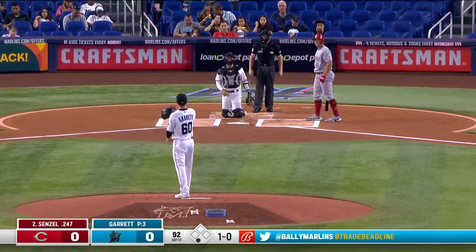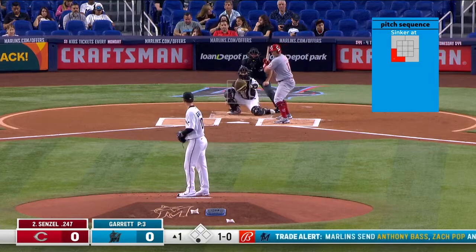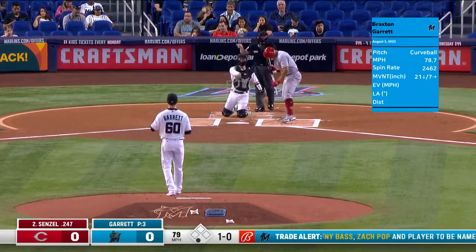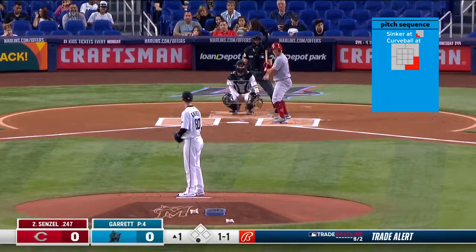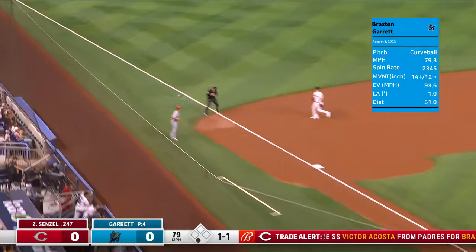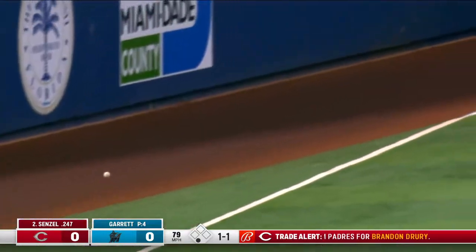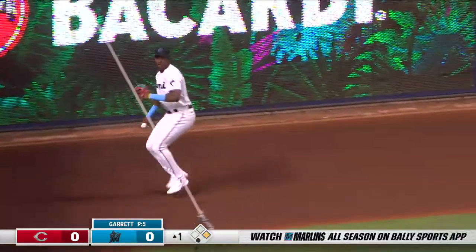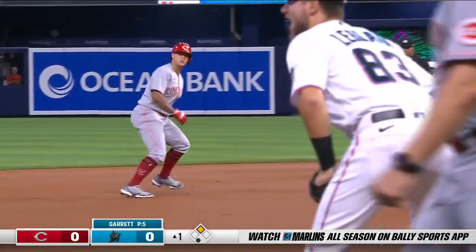On that second one, ball and no strikes from Garrett, gets him to swing over the top of the curveball. That slider that he's been throwing quite a bit is pretty nasty. That is on the line and a fair ball into the left field corner. Senzel gets into second base, still rattling around in there, but he will stop at second.